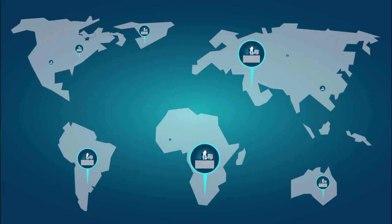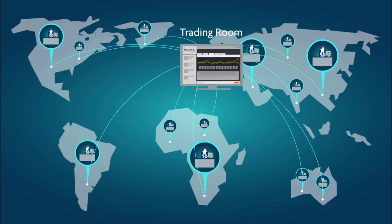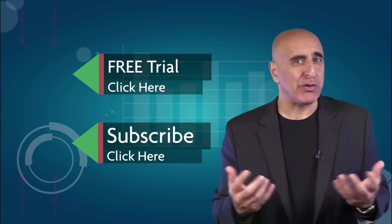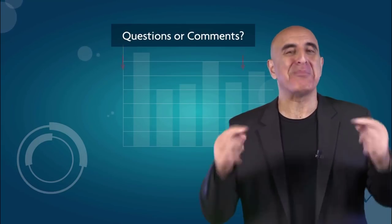Before you go, we invite you to join the TradeNet trading room for a free 14-day trial. TradeNet has educated more than 30,000 professional traders worldwide since 2004, and its trading room is one of the world's leading trading communities. Click here to start your free trial. If you like this video, please subscribe to our YouTube channel where you can view many more stock trading videos. Questions or comments, please submit them below.